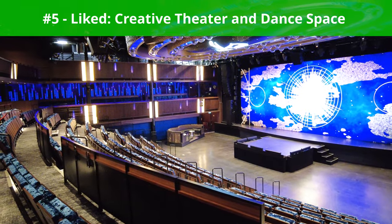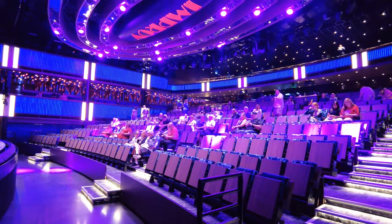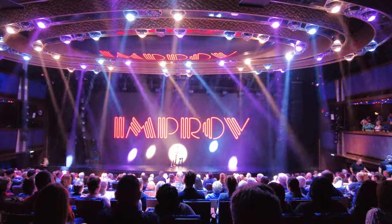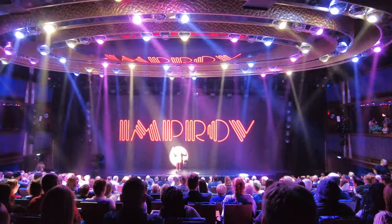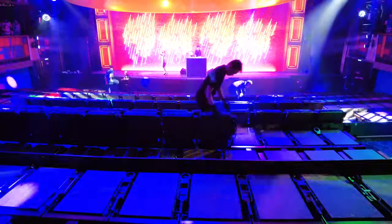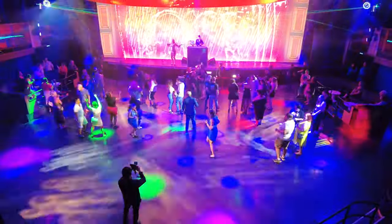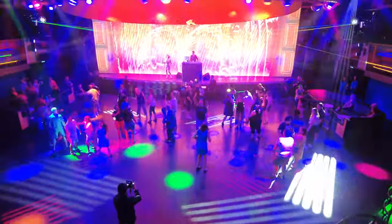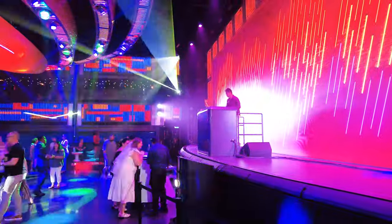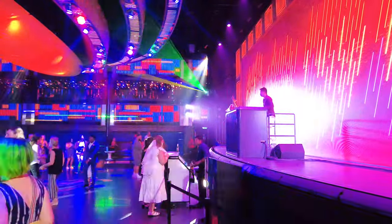Next up, something we liked: the creative theater and dance space. I appreciated Norwegian Viva's commitment to bringing new and exciting experiences on board. One of these innovations is the Viva Theater and Club, an impressive venue that can transform from a main three-story theater space into a lively dance club in just 20 minutes. As the first-ever venue of its kind, this space was interesting to see and experience. Guests can even watch the theater transform into a dance club during their cruise, and many classic NCL dance parties are located here.